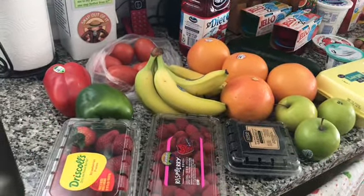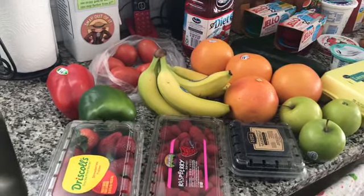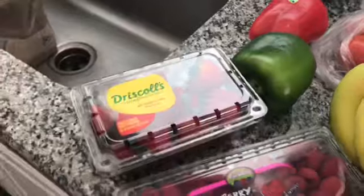Okay, it's time for our grocery haul for this week. We're going to start off with the zero point foods on the blue plan. I follow the blue plan.